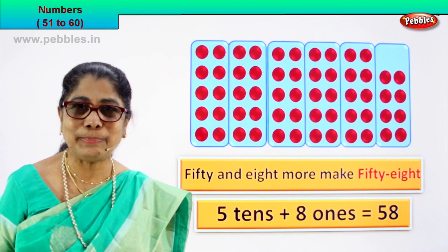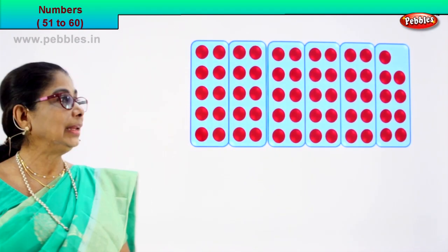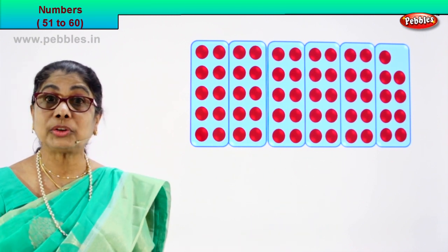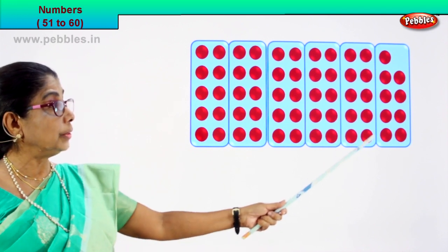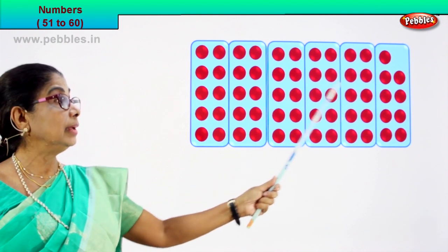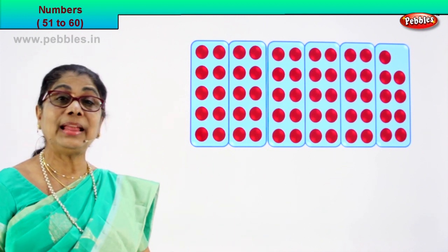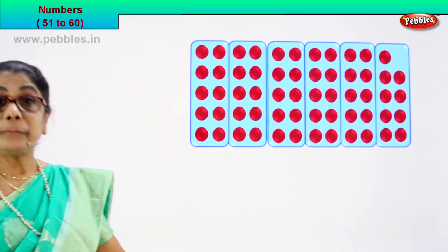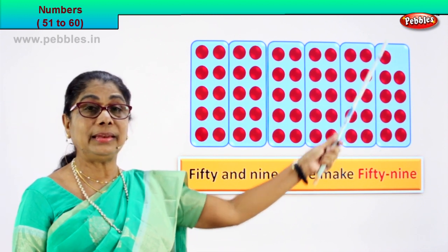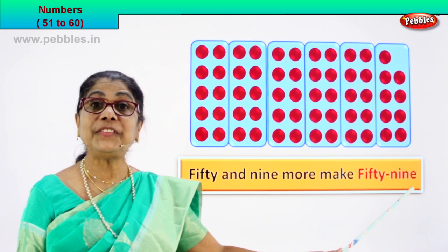Very good. Shall we go to the next number? Let's count together. Yes. Let's count the boxes of ten each: one, two, three, four, five. In these five boxes we have ten each. Let's count the last box: one, two, three, four, five, six, seven, eight, nine, ten. One ten, two tens, three tens, four tens, and five tens. There are five boxes of ten — that is fifty. Fifty and one, two, three, four, five, six, seven, eight, nine — fifty and nine more.